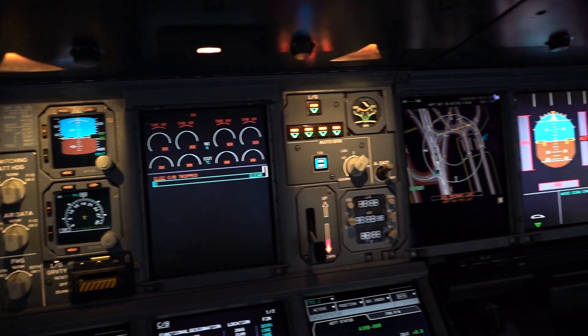We didn't have any reports from our passengers. We always like to get on the PA and reassure them, letting them know everything's normal. These things do happen from time to time.